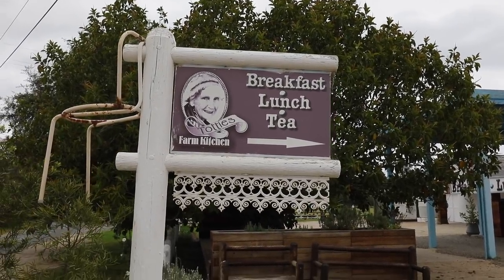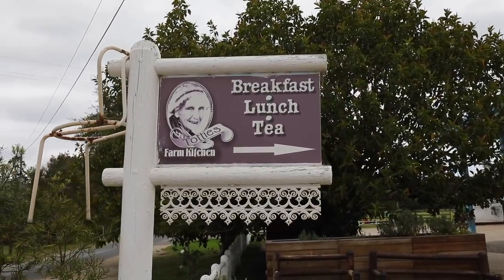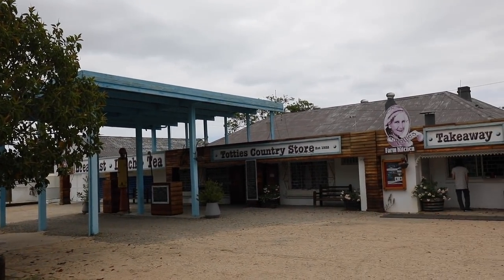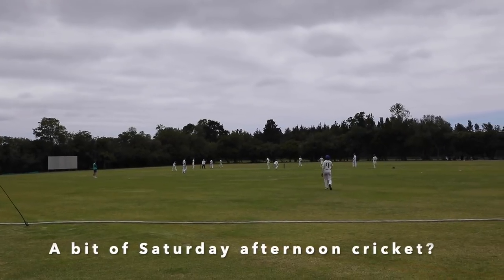This here is Totti's Country Store and Restaurant. It's actually very well known — they make an amazing, amazing Sunday lunch. And there's the local cricket ground.